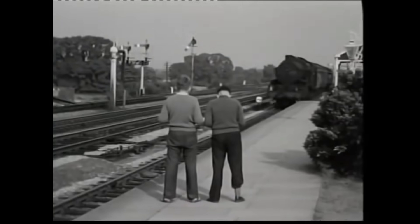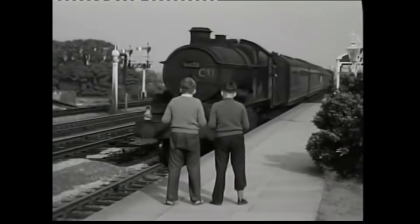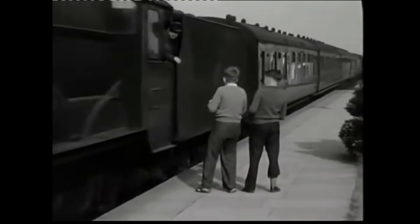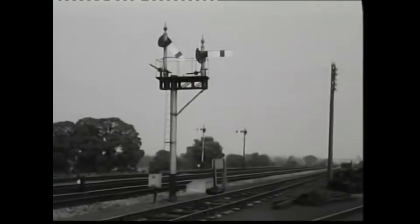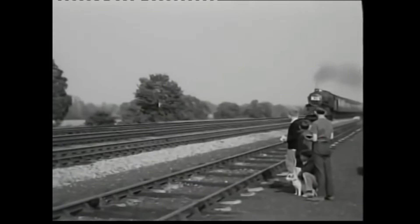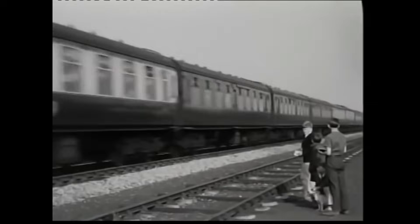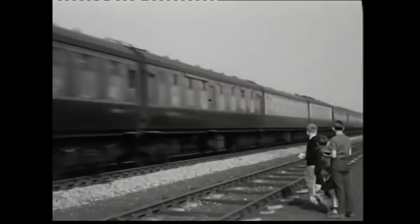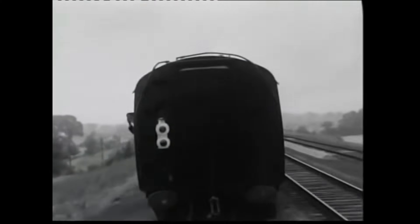Bicester had been carefully prepared to receive this historic moment. The 1640 Paddington to Banbury service, pulled by a grimy but majestic 5023 Brecon Castle, awaited its role in the operation. After the slipcoach came to a halt, a shunter secured the brake hoses and couplings, allowing the Castle to move forward and attach the coach for its onward journey. Double tail lamps on the final coach, one bearing a white target, indicated that a single slip had been performed – a poignant detail marking the end of an era.